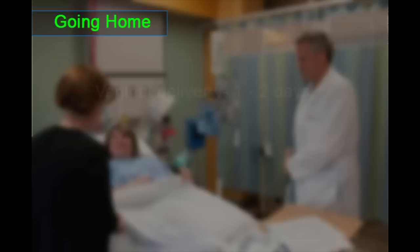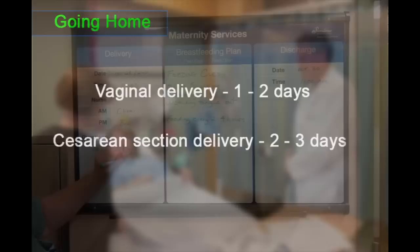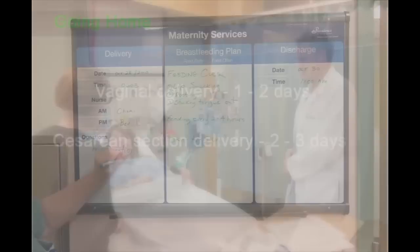We will advise you when you will be going home. If you had a vaginal delivery, you will generally go home in one to two days. If you had a birth by caesarean section, you can expect to stay two to three days. Your date and time of discharge will be communicated to you on the whiteboards in your room.